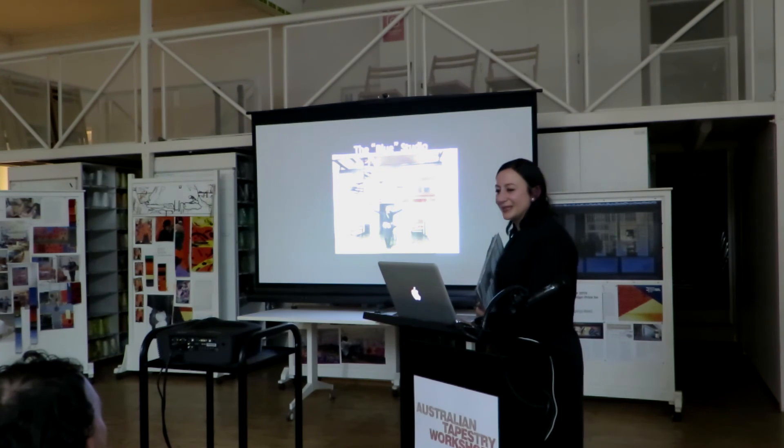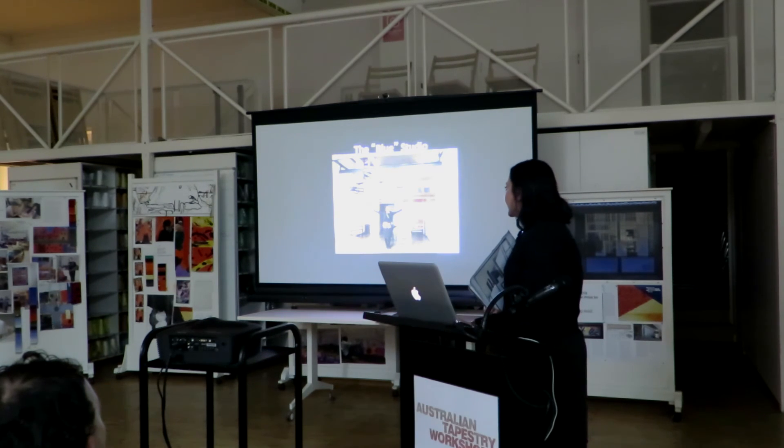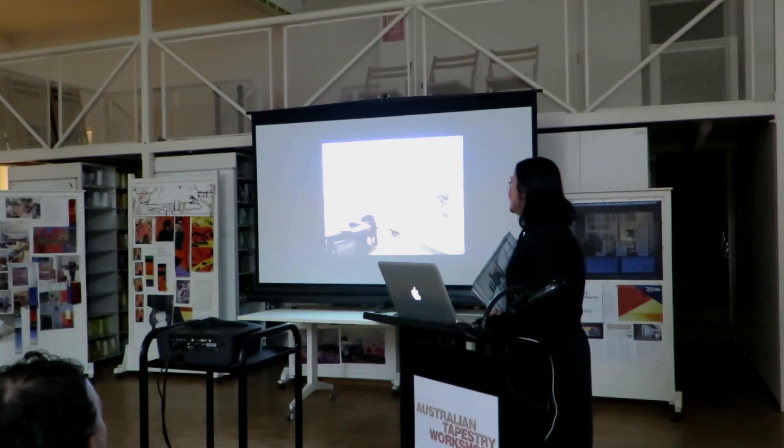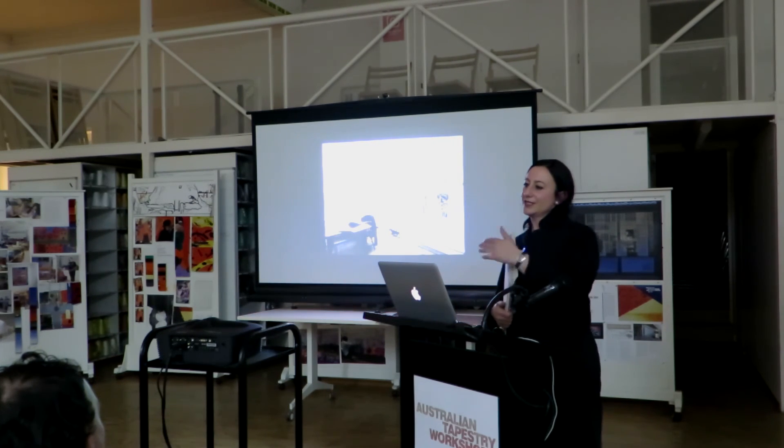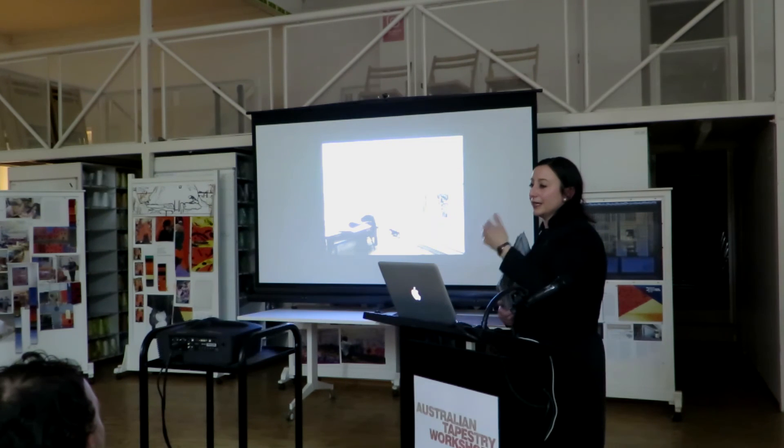That was the studio. Look how big it is — you lived and worked and ate and entertained in here, and you could also exhibit in here. Another powerful part of the residency is that you can have the exhibition on-site as part of the project.